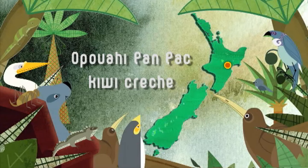Back in 2002, with fewer than 200 Kiwi remaining in the Kawika Ranges, and with Kiwi almost extinct south of Hawke's Bay, it was time for action. A combined effort by the local community led to the creation of the Opawahi Panpack Kiwi Crèche — a predator-proof safe zone for young Kiwi.